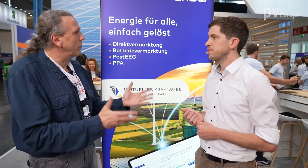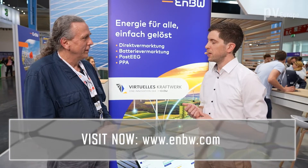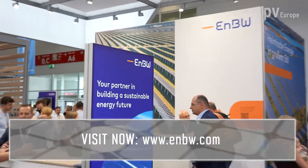Thank you very much for these deep insights into your business and your interest in virtual business, which has a reality and a real win-win situation. Wishing you good luck here at the InterSolar. Thank you, and thank you for the nice insight into your work. It was a pleasure.